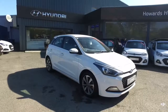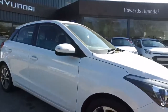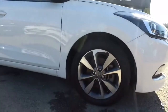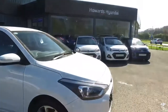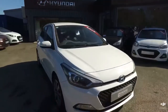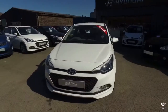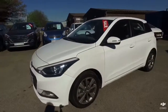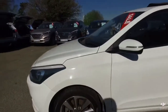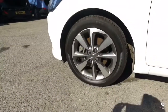This Hyundai i20 in white. It's in absolutely lovely condition. If I just show you the first alloy, there's no marks or scrapes on that one at all. Bringing you around the front of the vehicle, no marks on the second alloy either.